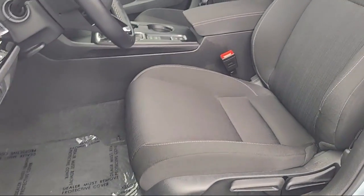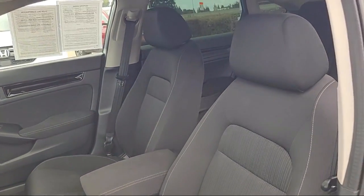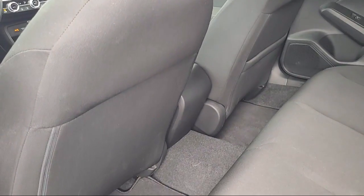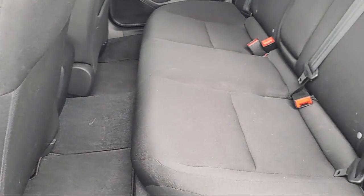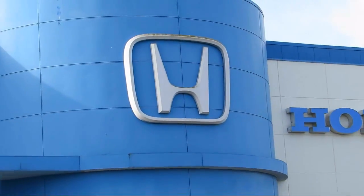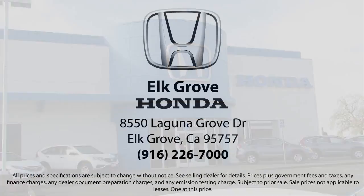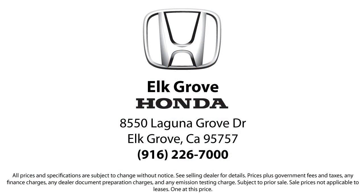Come see us today and experience the Elk Grove Honda difference. We're located at 8550 Laguna Grove in the Elk Grove Auto Mall. Thank you.